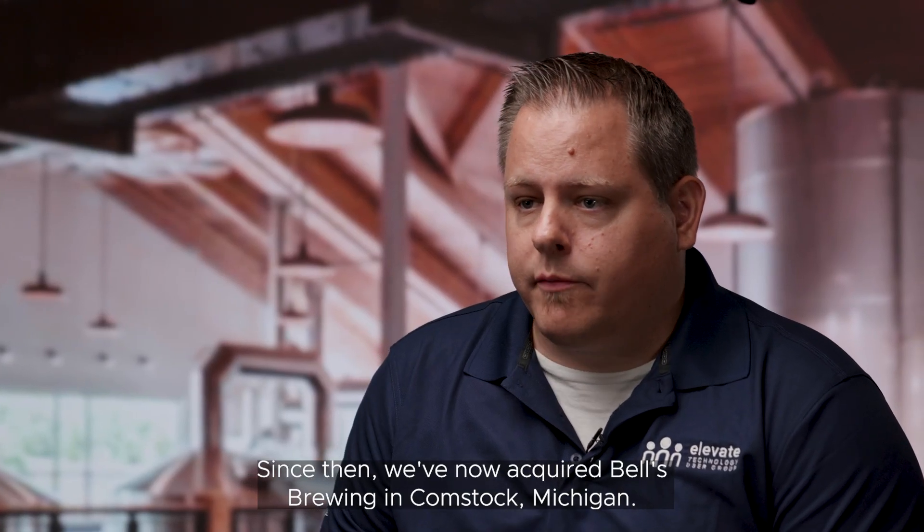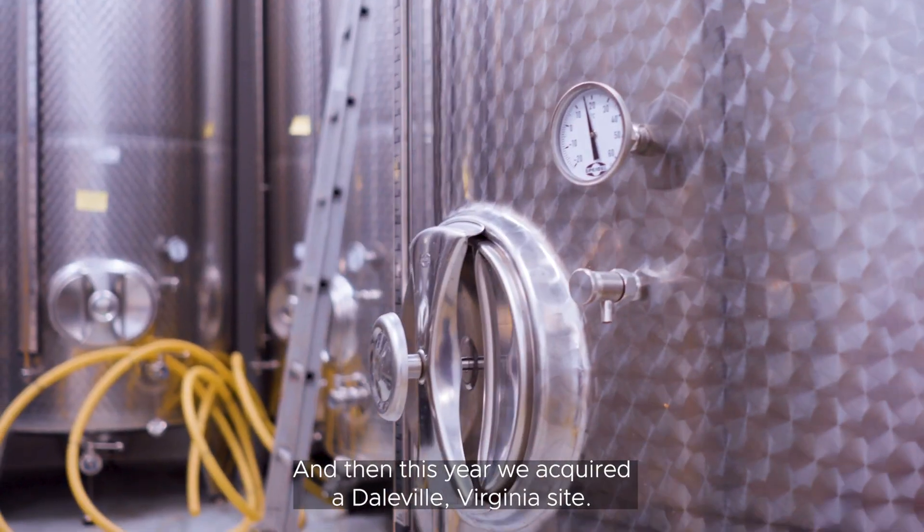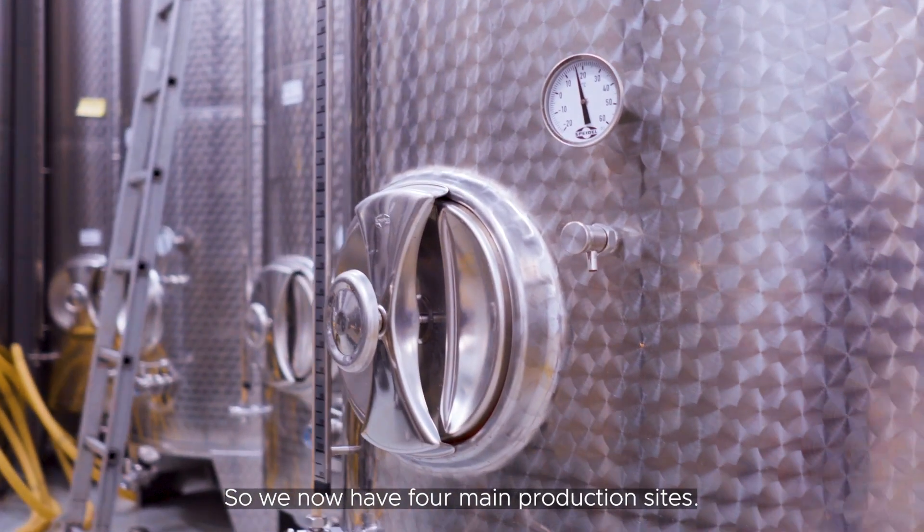Since then, we've acquired Bell's Brewing in Comstock, Michigan — they are a site for us. And then this year we acquired a Daleville, Virginia site. So we now have four main production sites.